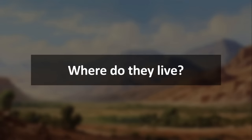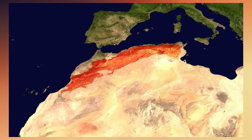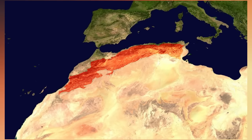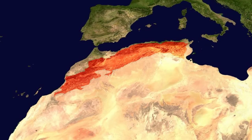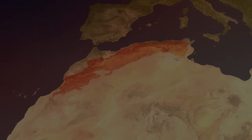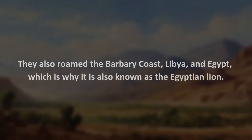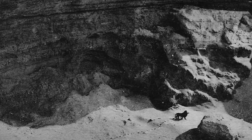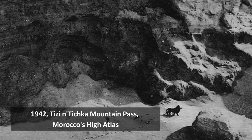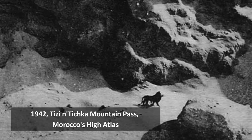Where do they live? The historic range of the Barbary, or Berber, Lion was in North Africa's Atlas Mountains, ranging roughly 1,600 miles across Morocco's Rift Mountains, Algeria's Kassour and Amour Ranges, and Tunisia's Ores Mountains. They also roamed the Barbary Coast, Libya, and Egypt, which is why it is also known as the Egyptian Lion. Unfortunately, they are no longer found in the wild. The last reported shooting of a Barbary Lion occurred in 1942 in a mountain pass in Tizi n'Tichka, Morocco's High Atlas.